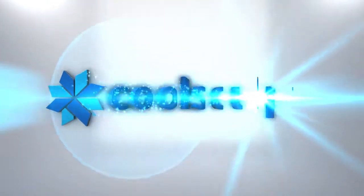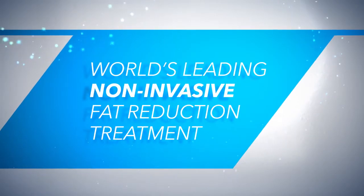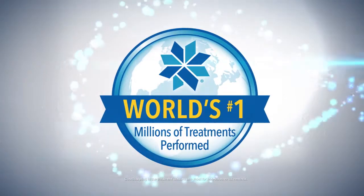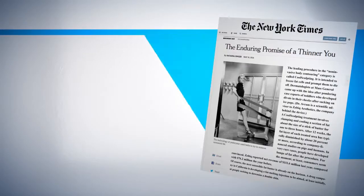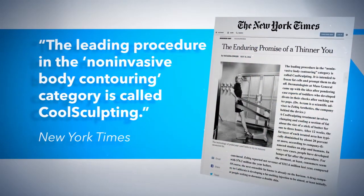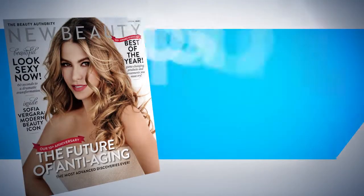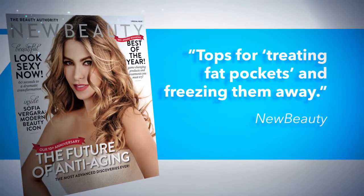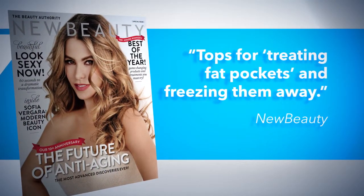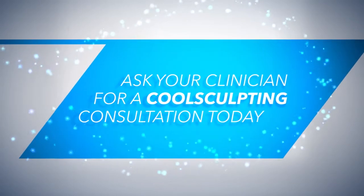We are proud to offer CoolSculpting in our practice. CoolSculpting is the world's leading non-invasive fat reduction treatment, with millions of treatments performed worldwide. The New York Times calls it the leading procedure in the non-invasive body contouring category. New Beauty Magazine readers voted CoolSculpting tops for treating fat pockets and freezing them away. Ask your clinician for a CoolSculpting consultation today.